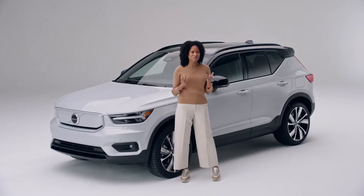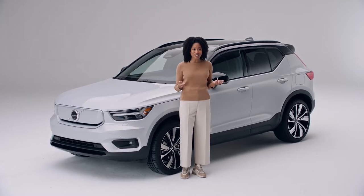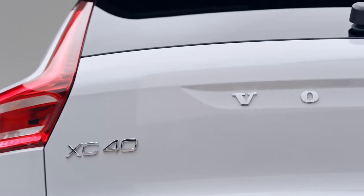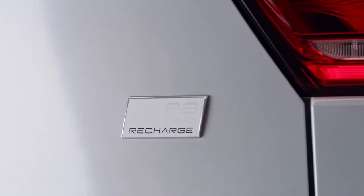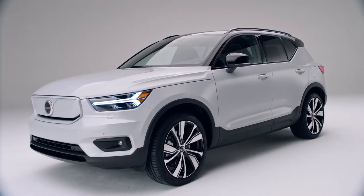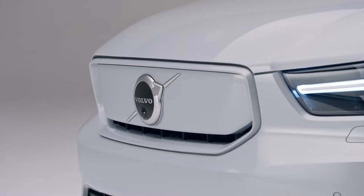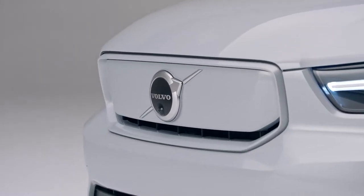Hi, my name is Siobhan. I want to show you Volvo's pure electric technology and intelligent design in the XC40 Recharge. The XC40 Recharge is a compact SUV made for the city and of course the rest of the world. It's pure electric, which means zero tailpipe emissions.